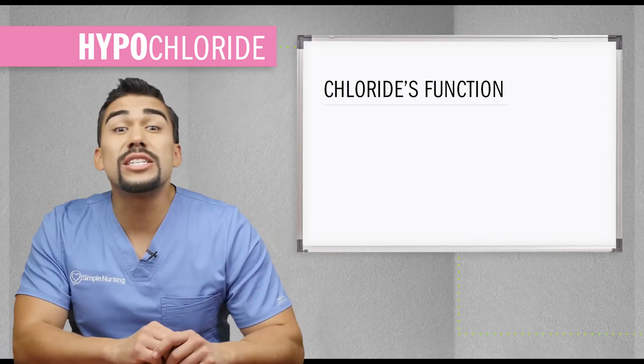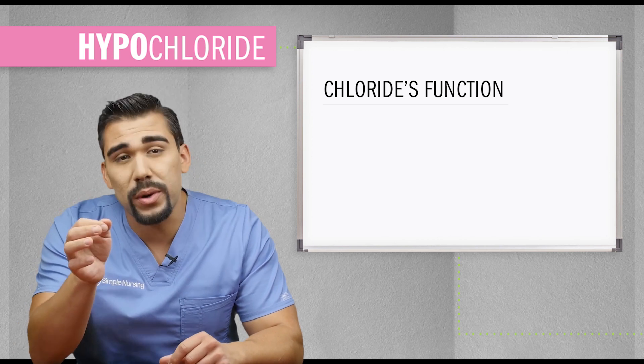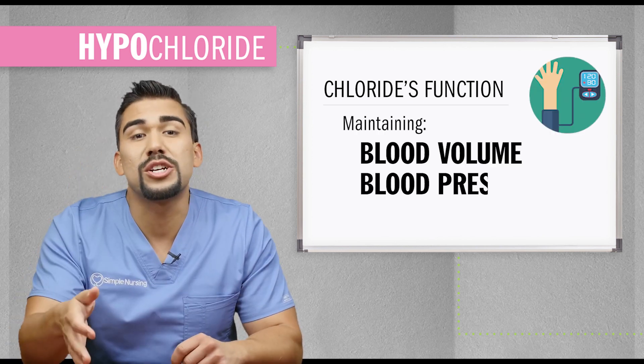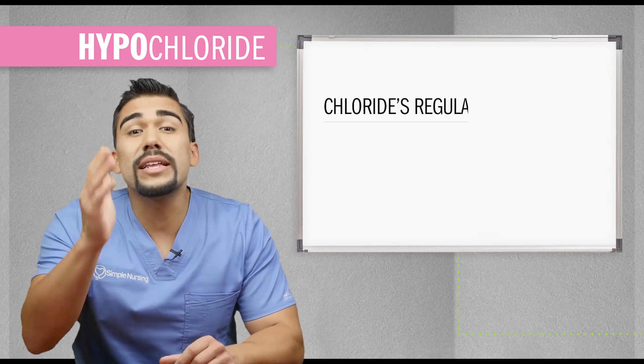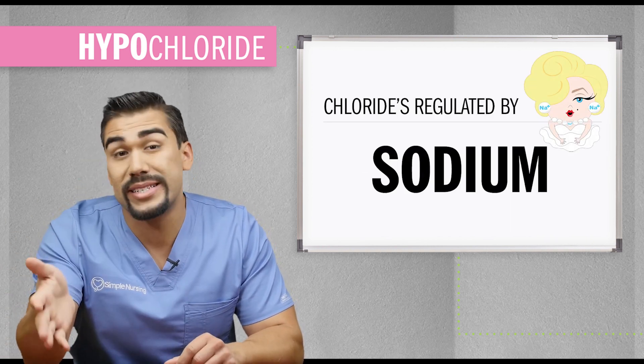Chloride's main function is to help her sister's salty sodium to maintain blood volume, blood pressure, and the pH balance of your body fluids — regulated by sodium, her super salty famous sister.